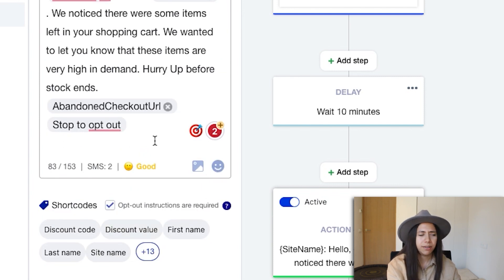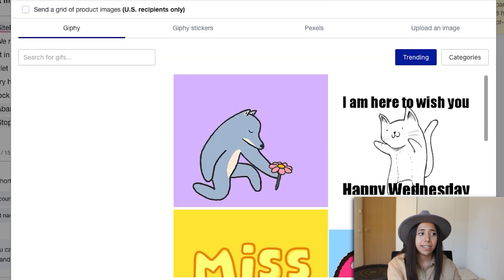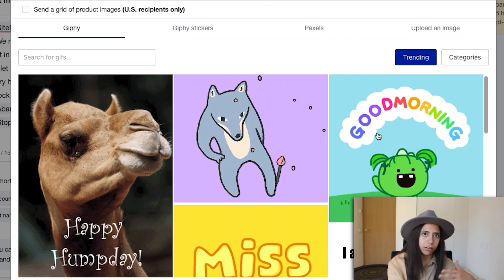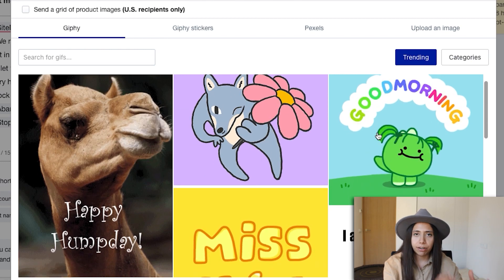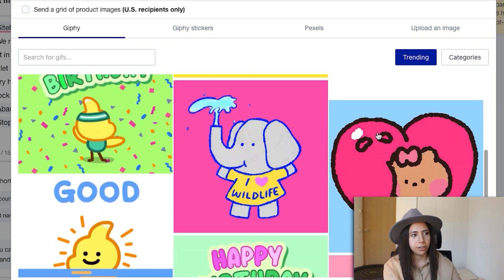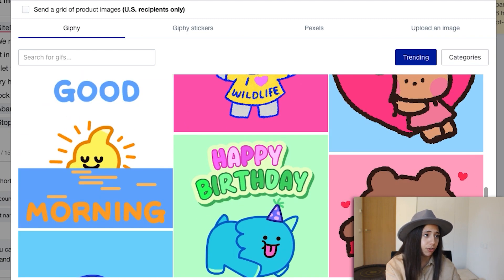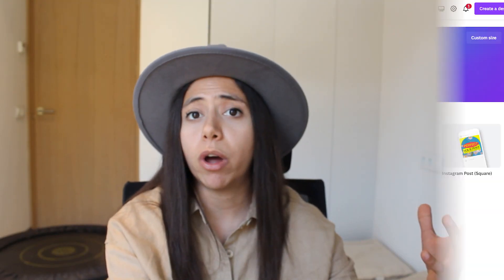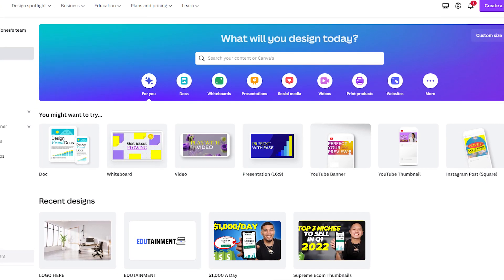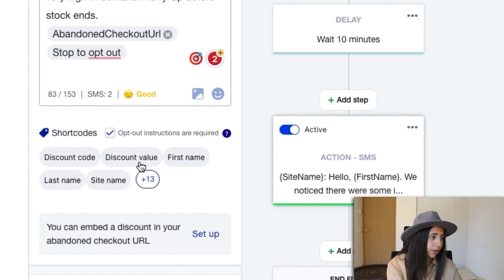We can also add an image or a GIF — I'd add something that looks good with your brand and message, and makes it visual. I wouldn't add super colorful GIFs unless they resonate with your brand. You can hire a designer or go on Canva and create some images or GIFs yourself. Opt-out instructions are required, and we already have that in the message.